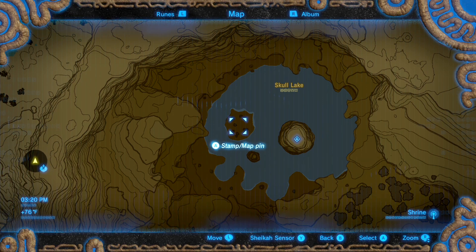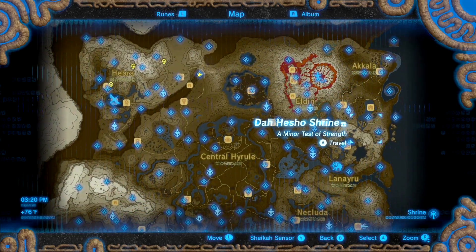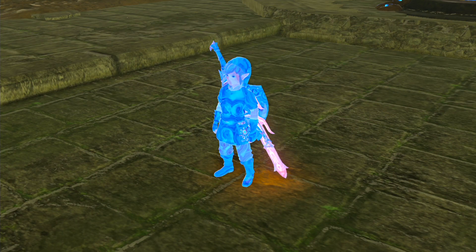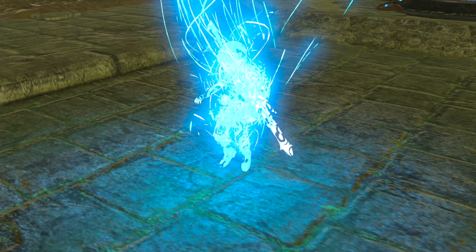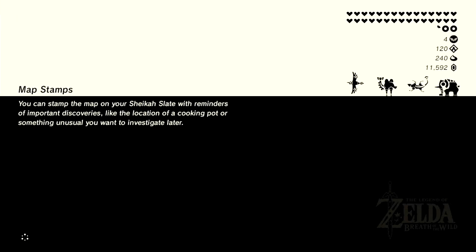After you activate that, you can find Kilton in several different towns and villages all over Hyrule after 9pm. He won't be inside the village itself — he'll be sort of around the outskirts of the village. One of those villages is Hateno, so we're going to travel there real quick, probably use the campfire and wait until nighttime, that way we can find Kilton, talk to him, and get ourselves the Dark Armor set.